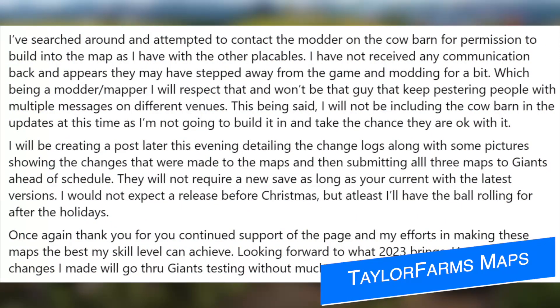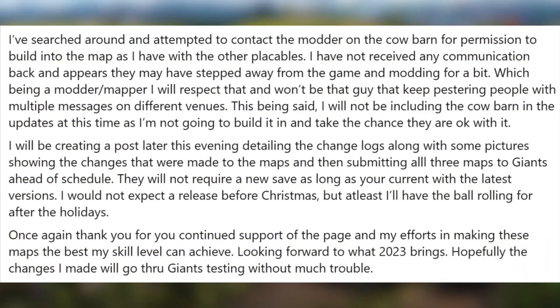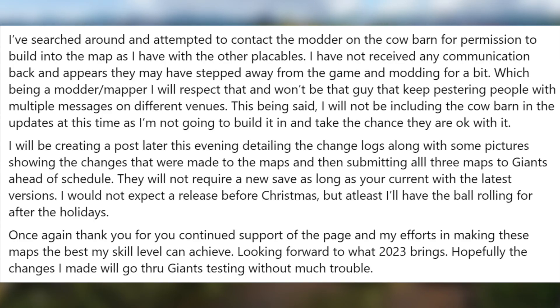Lastly, a couple of days ago we talked about TaylorFarms and how they were trying to get permissions to add a cow barn to their maps — Frankenmuth Michigan and the new map Prairie Farm. However, with no luck hearing back from the original modder, they've decided to move forward with those maps without that cow barn. Later today we should get an updated post on the Only Michigan Farming Maps Facebook page detailing the official change logs for Frankenmuth and Michigan, as well as maybe some more details on Prairie Farm. Those maps will be submitted ahead of the estimated time frame originally given.